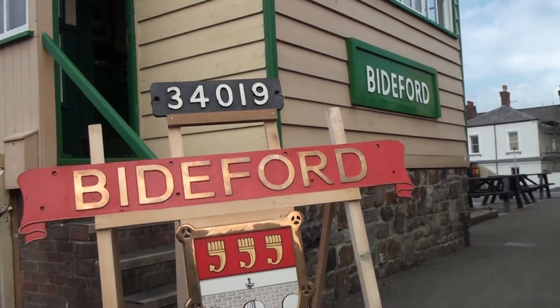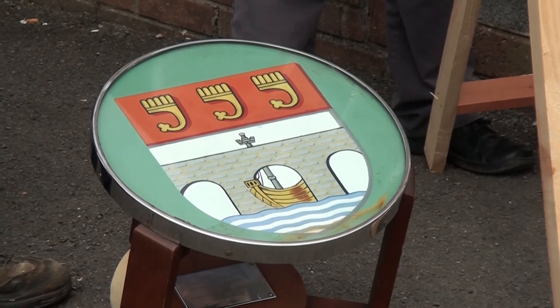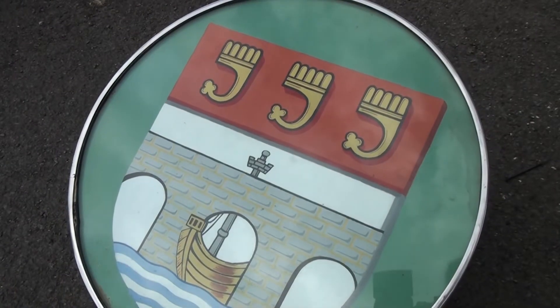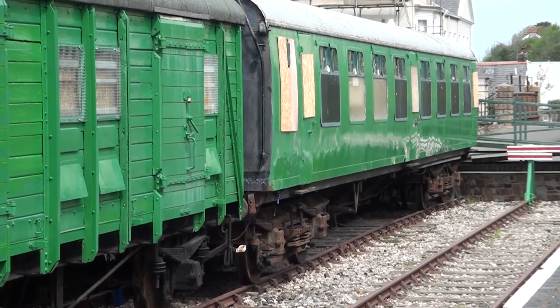Also, another rather nice thing — you'll see on the left on the ground is a little round coffee table. Somebody very kindly donated that to us last year. That was the coffee table presented to the mayor here at Biddeford Station on the 29th of August 1946, when the locomotive was here for its official naming ceremony.